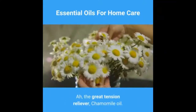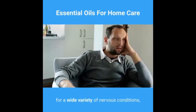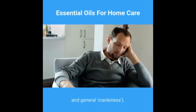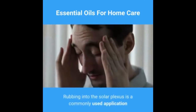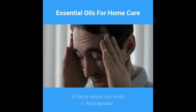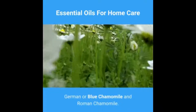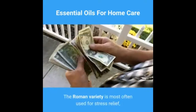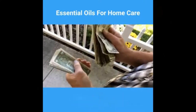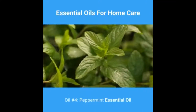Oil number three: chamomile essential oil — the great tension reliever. This extremely gentle essential oil is useful for a wide variety of nervous conditions and is often indicated for cases of stress in children, including teething and general crankiness. Rubbing into the solar plexus is a commonly used application. Chamomile essential oil is available in two varieties: German or blue chamomile, and Roman chamomile. The Roman variety is most often used for stress relief, whereas the German variety has the added bonus of being an extremely effective anti-inflammatory.